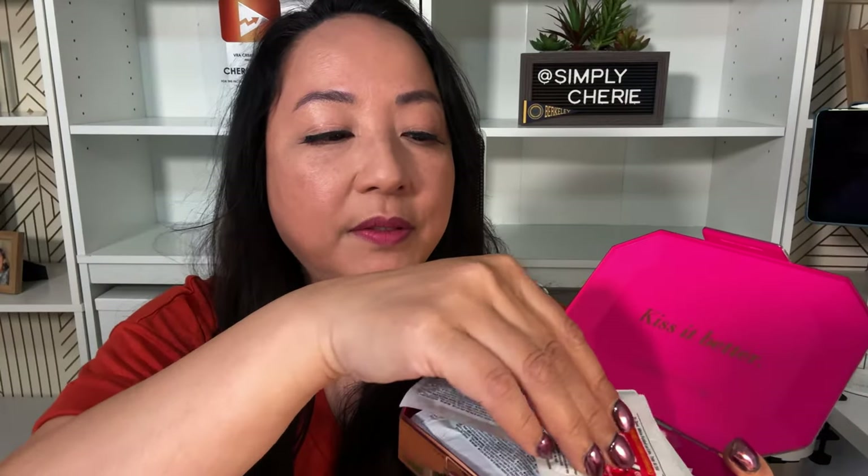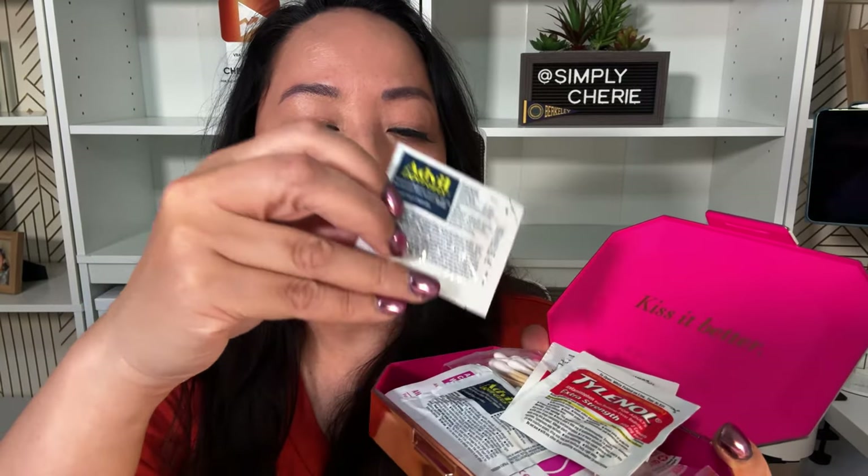It says 'Kiss It Better.' I've just added packets of some over-the-counter medication that you might need. For me, especially when the sun is hot, sometimes I get a headache, but I've been using hydration tablets and my headaches are basically gone. Anyway, you can have some types of medication, maybe vitamins you take in the middle of the day. Have something like this because if it's a major emergency, you're going to call 911 or the lifeguard. But for those small things, if you nick your finger or your kids get a boo-boo, this is sufficient.